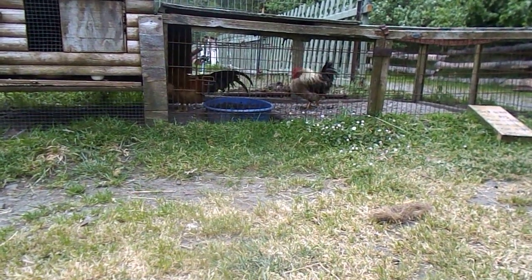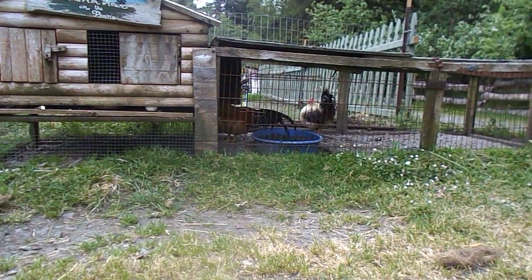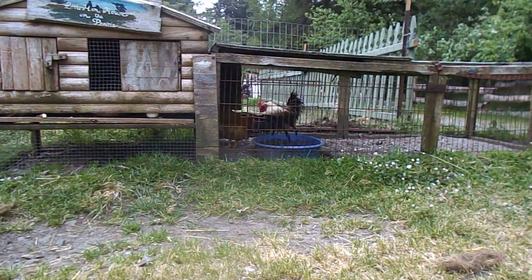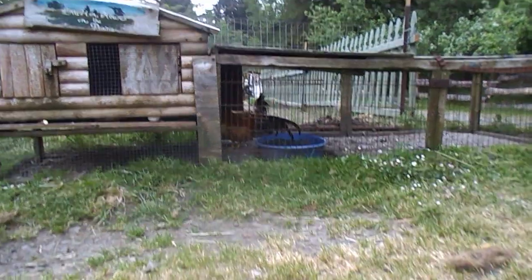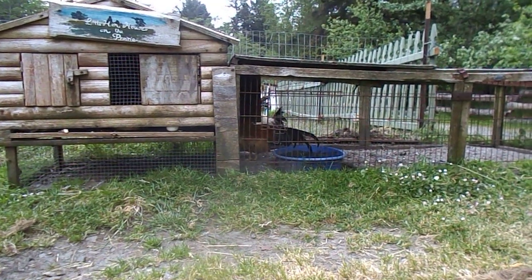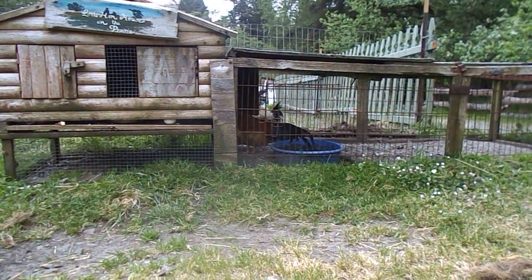Scaly leg mites are contagious. You want to treat them with petroleum jelly on their legs and an oral or pour-on ivermectin. Be sure to retreat in 10 days and again in 10 more days, because mites are really hard to get rid of. What they do is get on the leg and lift the scale because they've laid eggs under there.